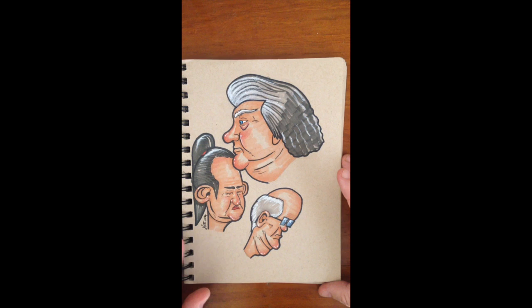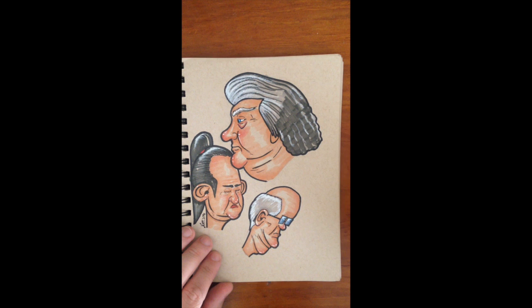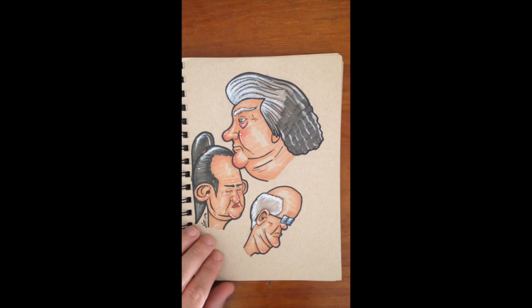Here's another page just full of faces that I'm practising. Doing different poses and these are all people that I've actually seen out and about. This lady here in particular I draw her later on and improve on what I did here.